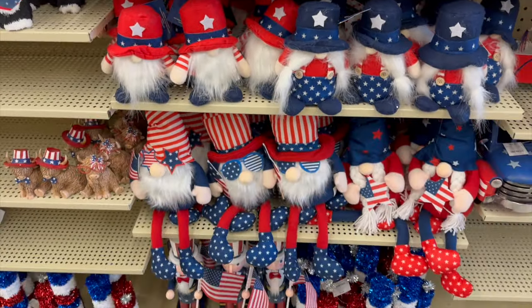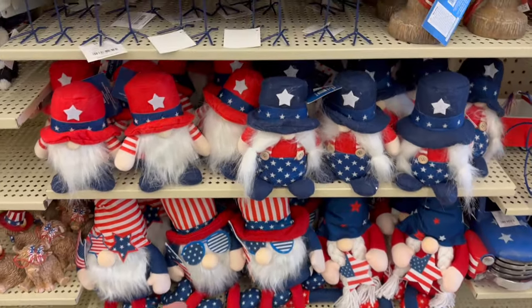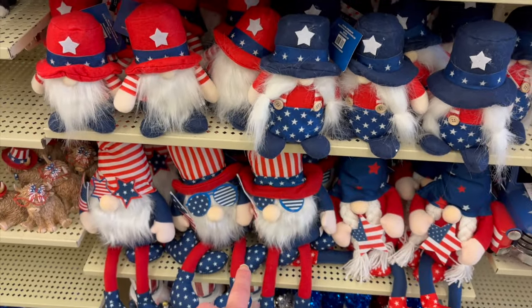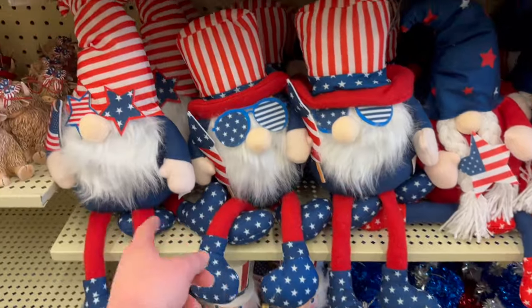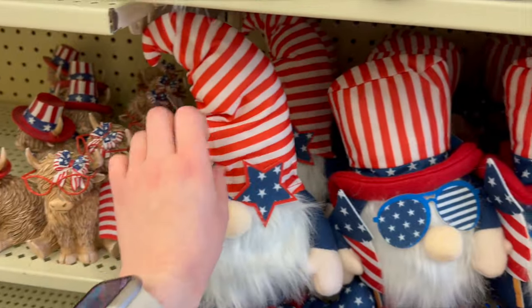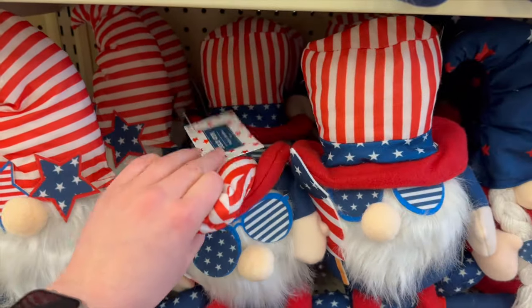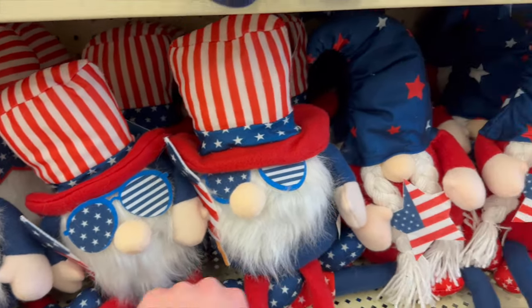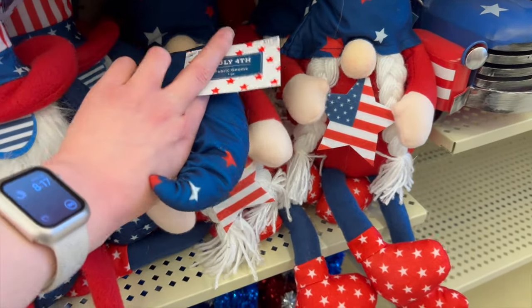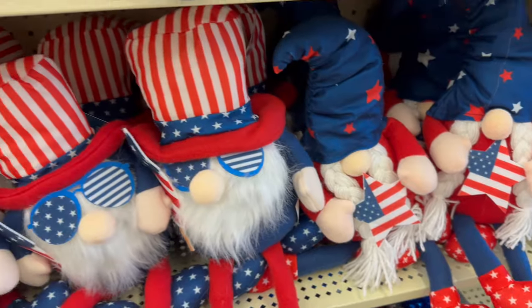They've got a few different gnomes again this year. The smaller size is $7.99, and they also have larger ones. There's one that has little star-shaped glasses for $17.99, another one also $17.99, and then one that is holding a star — that one is also $17.99.